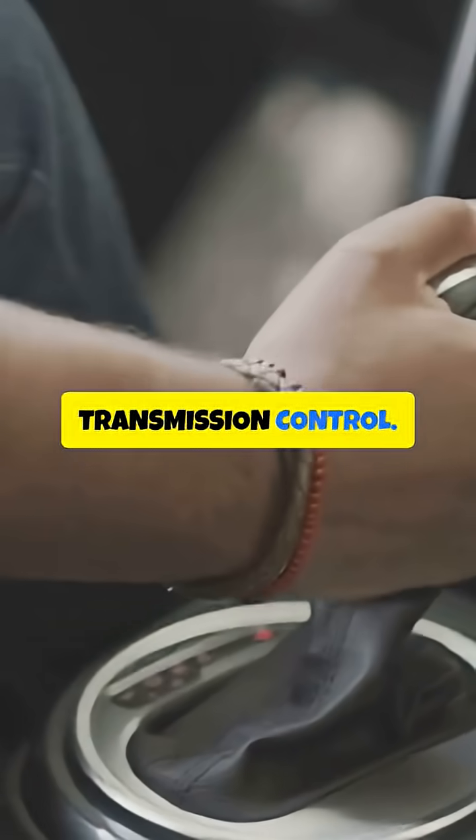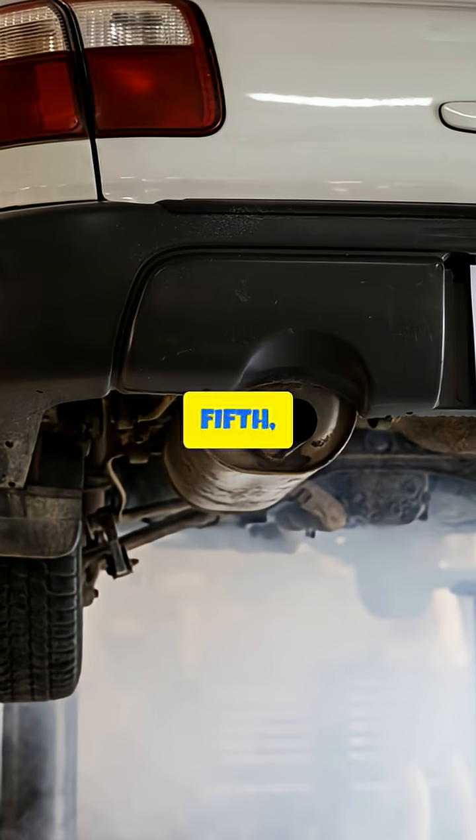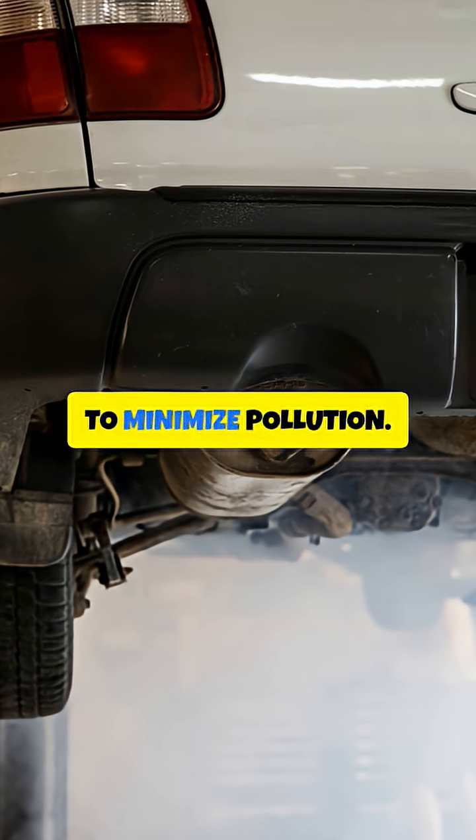Fourth, Transmission Control. In automatic transmissions, the Brain Box controls the torque converter, gear shifts and clutch engagement. Fifth, Emissions Control. The Brain Box monitors and controls the emission systems, including the catalytic converter, to minimize pollution.